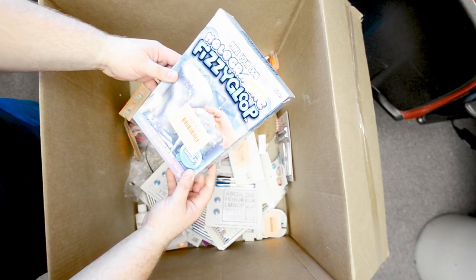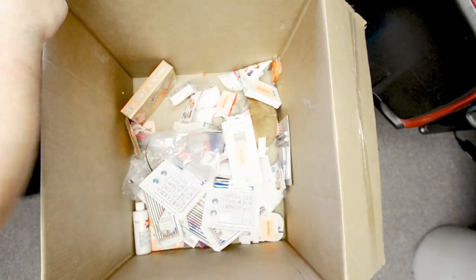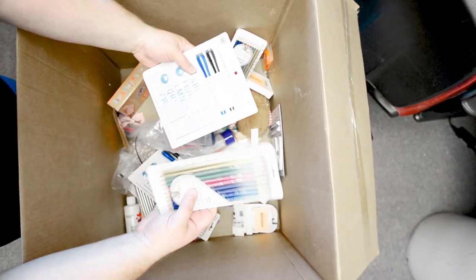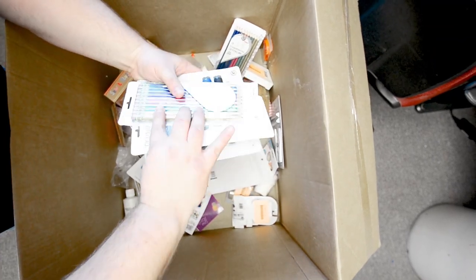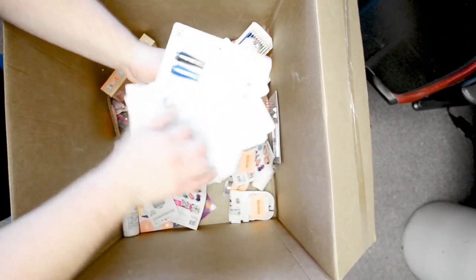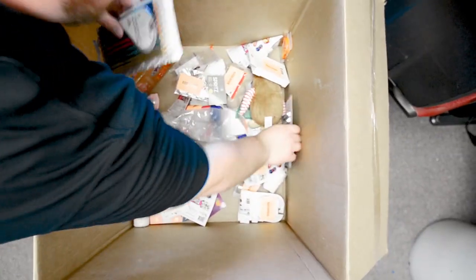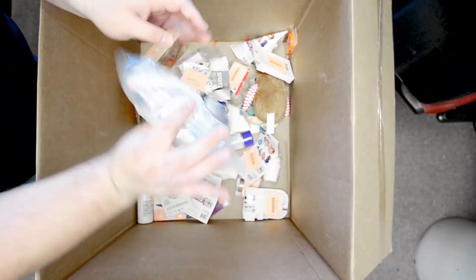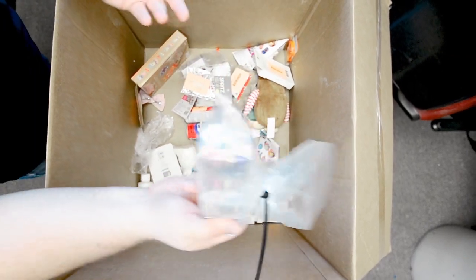What in the world is this? Fizzy gloop - it's like making slime, that's cool. We've got some dry erase markers, we've got pencils, colored pencils in here. Got more of those. Even more coloring pens - that's what my daughter's getting into is coloring pens.